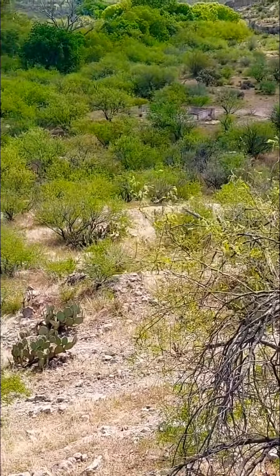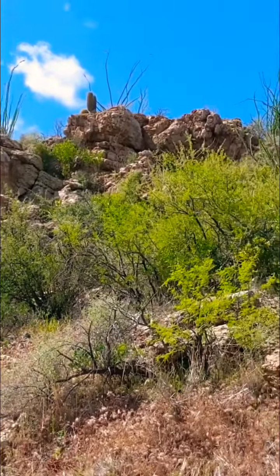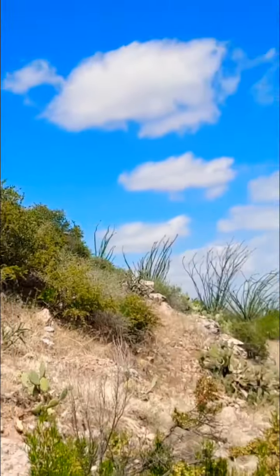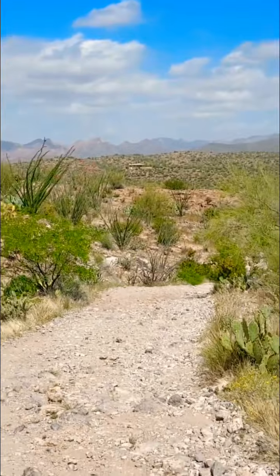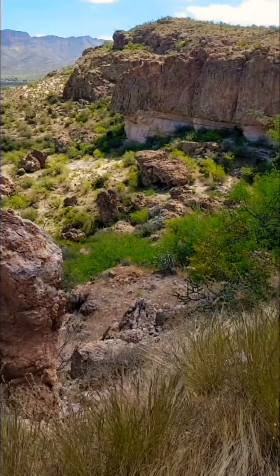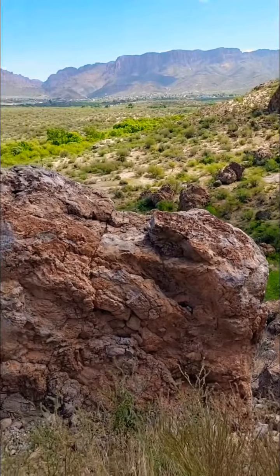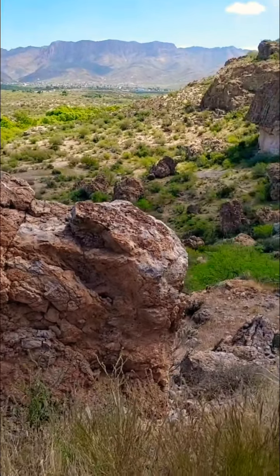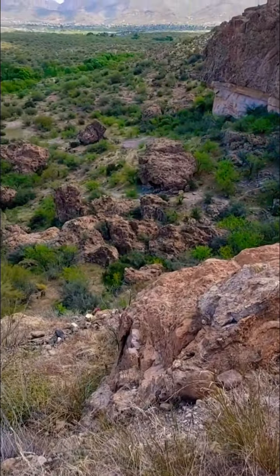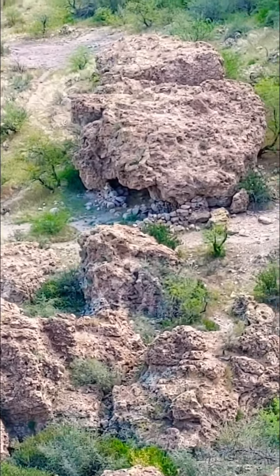There were some ruins down there. I'm not sure if they were old or new. There seem to be more caves down there — nice rock formations. It would be a great place to go boondocking down there. Another cave under the rocks.